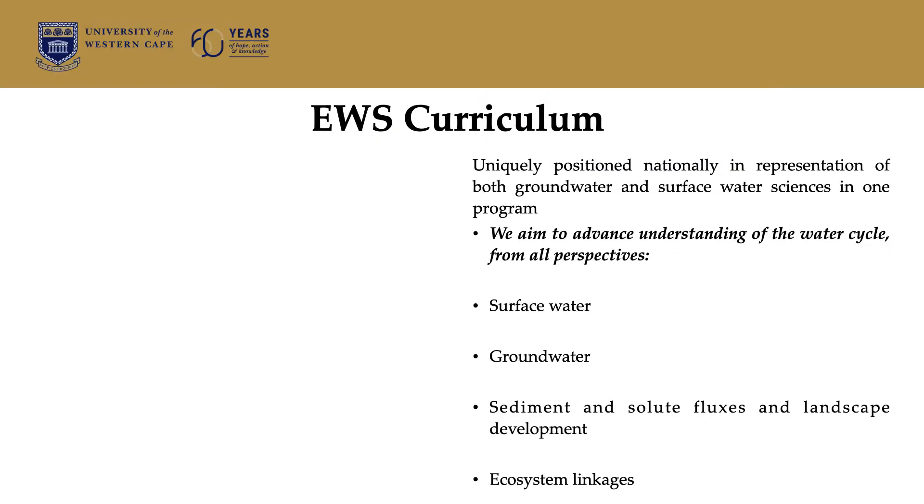In terms of our curriculum, we are probably the only university in the country where you are able to do surface water, groundwater, geomorphology, and ecosystem studies in one department. Most other universities have either a surface water focus or groundwater focus, whereas here we aim to advance the understanding of the entire water cycle from all these different perspectives. In other words, we are uniquely positioned nationally with respect to these different fields.